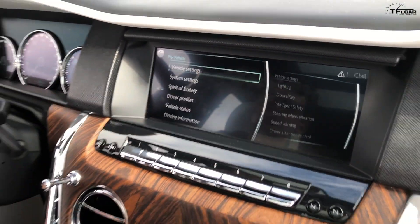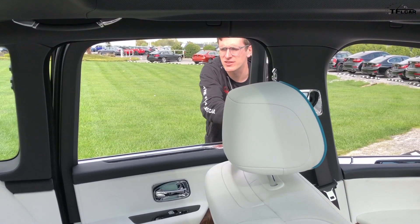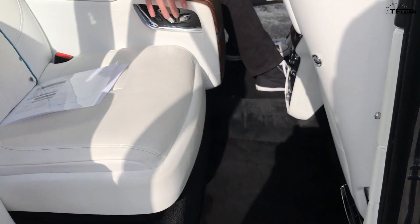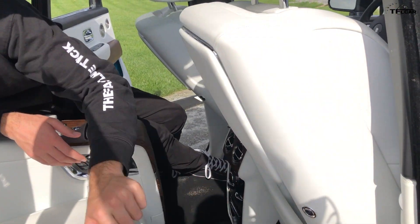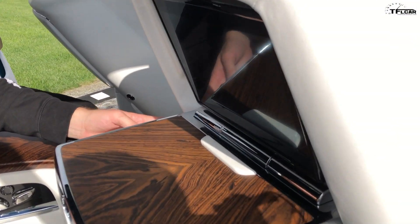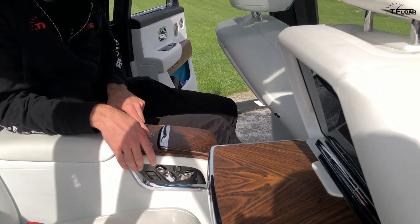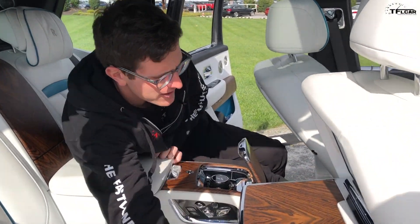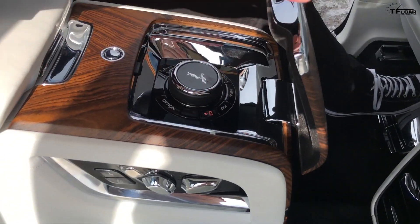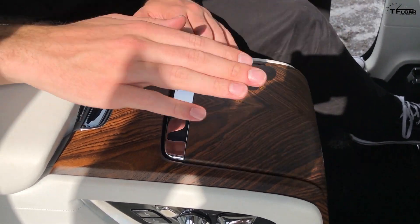Let's take a look at the rear seat. First thing you notice, of course: suicide doors. You have this beautiful carpeting throughout the interior, and the coolest function Matt noticed — ready for this? Fold-down picnic tables. Push another button: fold-out little TVs, all controlled via a touch panel in the middle with the same sort of iDrive function as the front. I can make it all just disappear by folding the panel down.